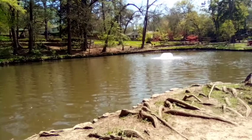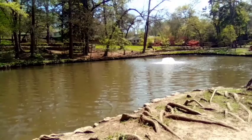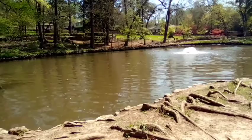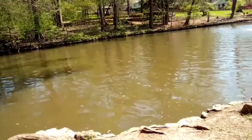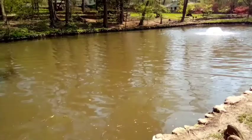Hi everyone, welcome back to my channel. This is a park that we come to. It has a little fountain in the middle and there's turtles in the water. Over here there's ducks all around. This is also a place where they have Sam Houston's houses and I will show those in a minute.